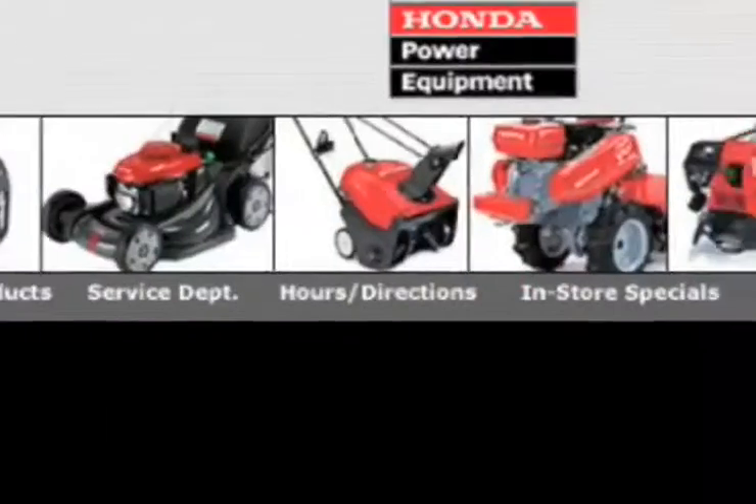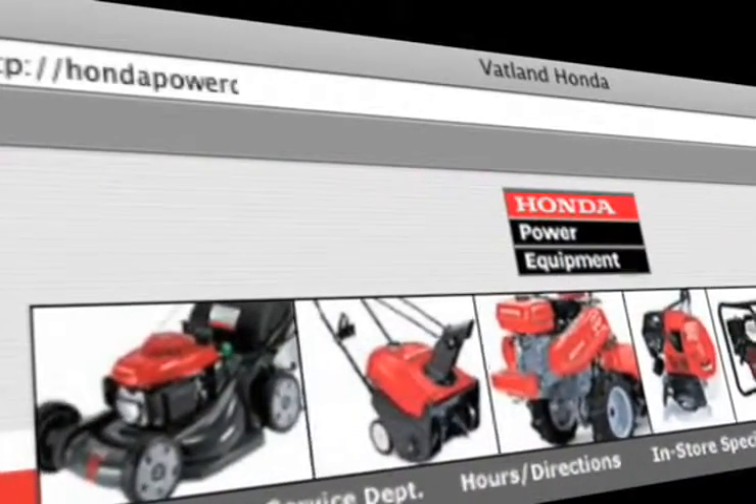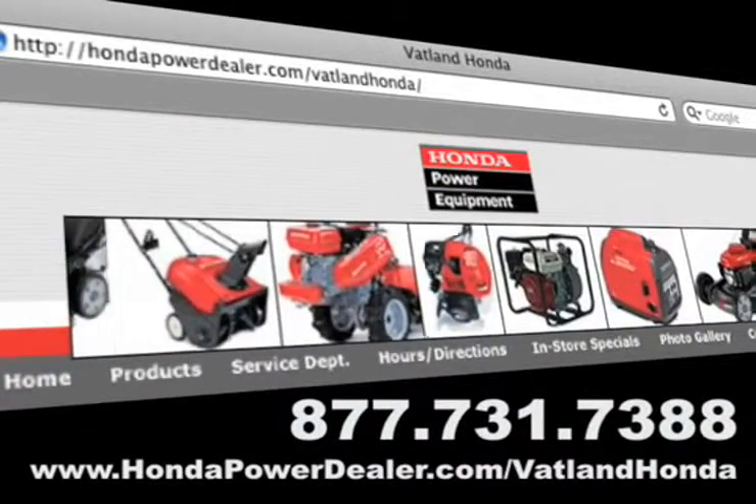Visit us online at www.hondapowerdealer.com/VatlandHonda to learn more about our portable power systems today.